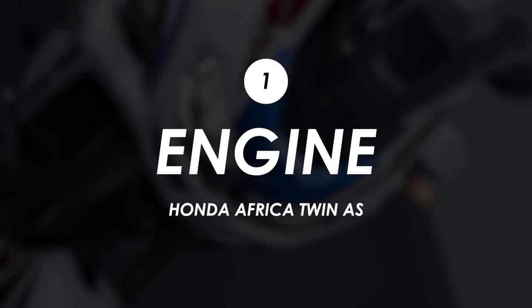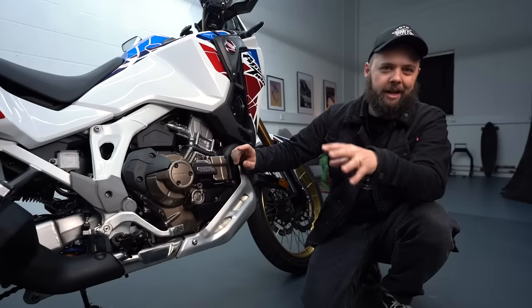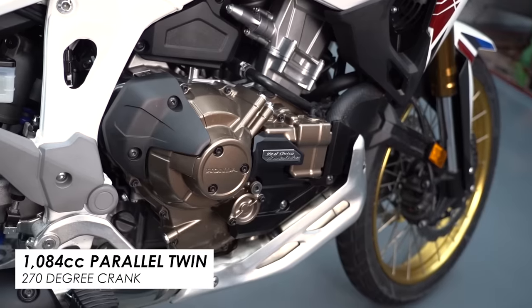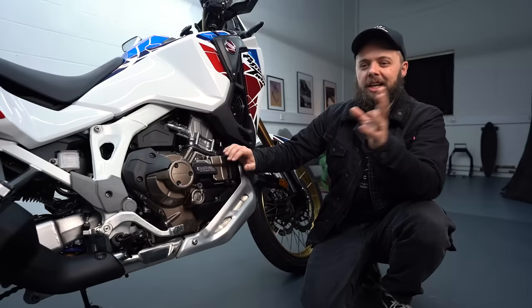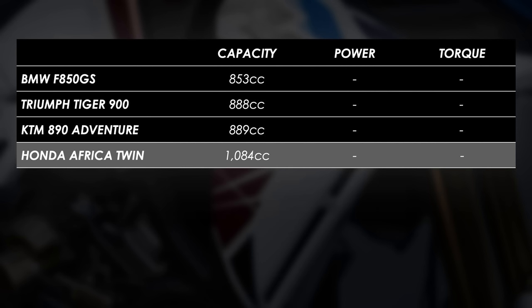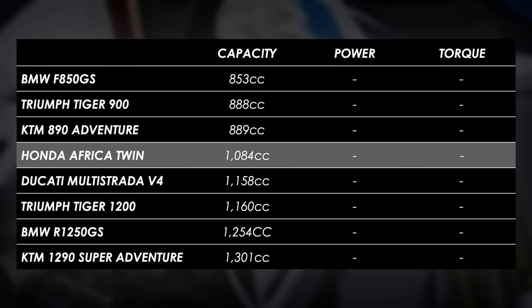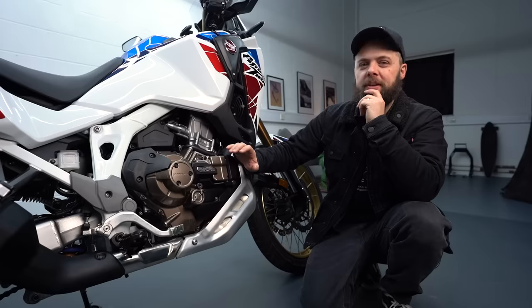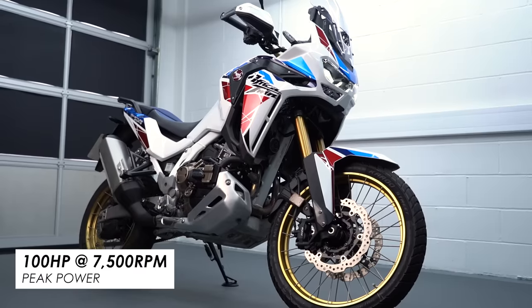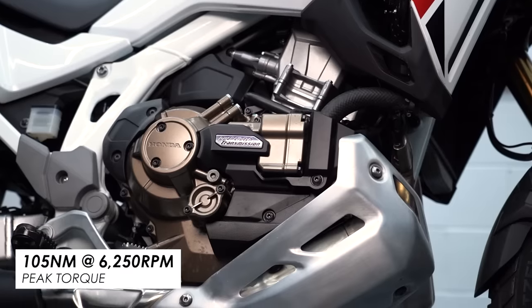This idea that it's somewhat underrated stems from the engine. The previous gen was 1000cc and then a couple of years back they updated it with this 1100. Honestly, in either iteration it falls between what we call the middleweights — Tiger 900, KTM 890, BMW F850GS — and then the true heavyweights — Tiger 1200, BMW R1250GS, Multistrada V4, KTM 1290. It's the same with the performance figures: peak power is 100 horsepower at 7,500rpm, and 105 newton metres of peak torque at around 6,250rpm.